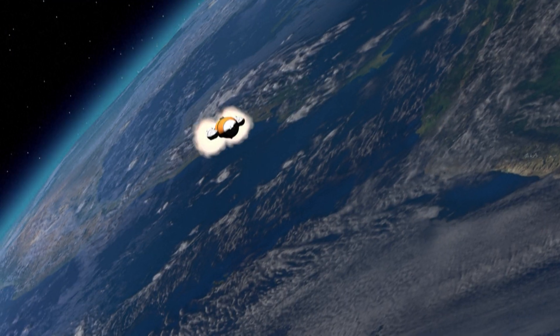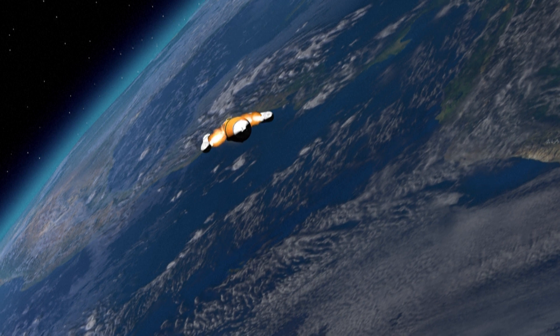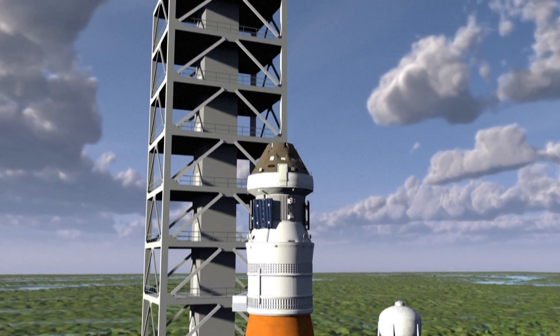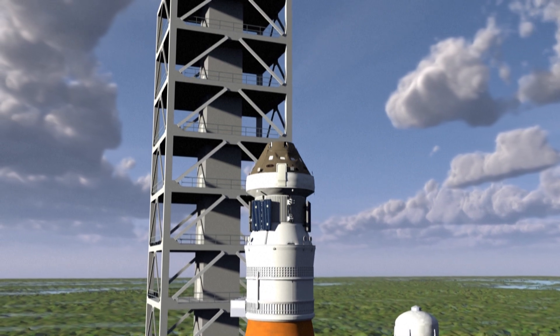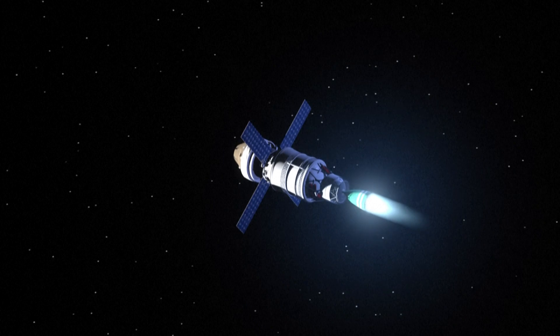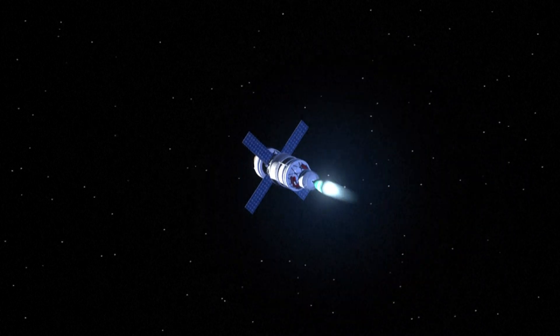Neither the side boosters nor the central stage are reusable — they will fall back into the ocean. At the top of the launcher, the Orion capsule, the vehicle set to take astronauts around the Moon, will be propelled into space by the ICPS, the Interim Cryogenic Propulsion Stage.